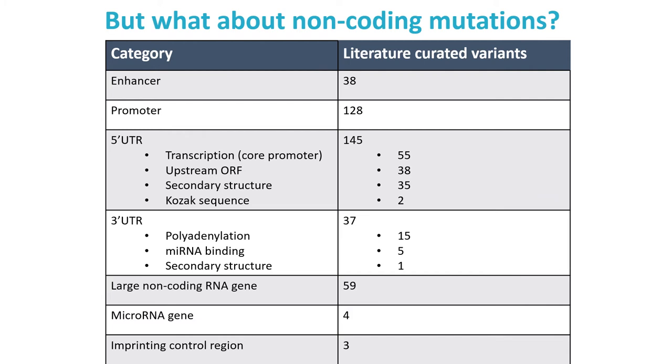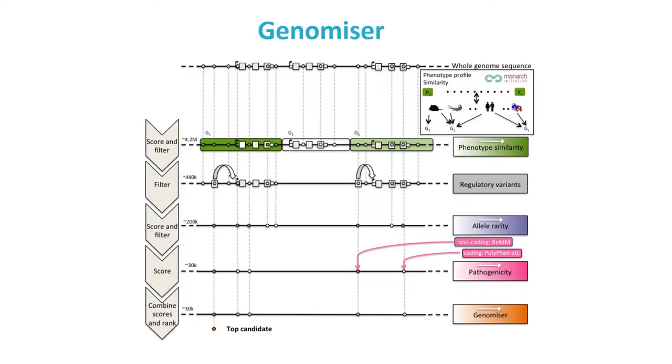This set of validated variants gave us good positive controls to investigate how best to identify Mendelian non-coding variants. Using these positive controls, we used machine learning to train a new score for non-coding pathogenicity called the REM score. To make this useful for whole genome analysis we extended the current Exomiser codebase. The stars at the top of the slide represent variants in coding regions as well as introns, promoters, UTRs, and intergenic regions including predicted enhancers from Fantom5 and the Ensembl regulatory build. The reality is a bit more complicated, with around 4 million variants in a typical patient genome.